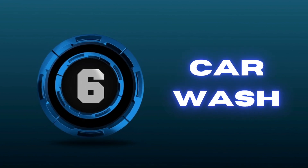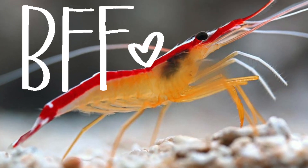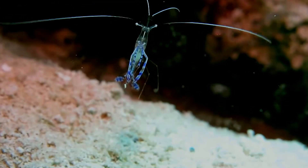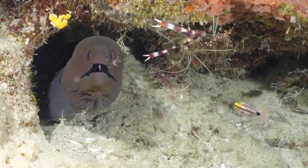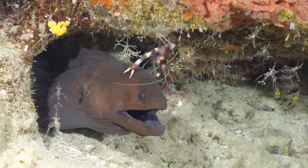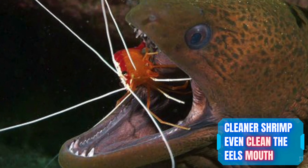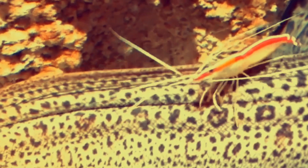Number six: car wash. Moray eels are known for carrying a large amount of parasites on their skin, so one of their best friends are cleaner shrimp. To get clean, moray eels treat the situation like a car getting a car wash — they will search out a cleaning station, or a place where cleaner shrimp accumulate, pull over and stop in one spot, and wait for the shrimp to come and clean them off. The best part is that this is a mutualistic relationship: the moray eel gets rid of their parasites, and the cleaner shrimp get a nice, easy meal.